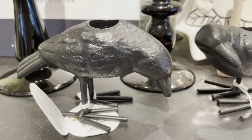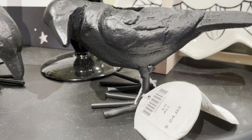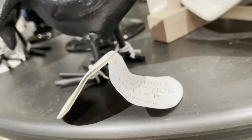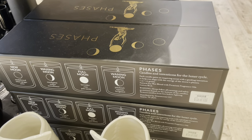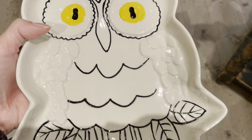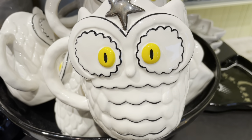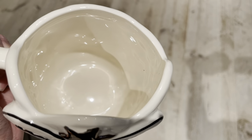Here is a crow candlestick holder, and I think it looks like a display piece on its own. These are a set of four moon phases glass vessel candles. This dessert plate with an owl design is part of the Francesca K Halloween collection, and this is the matching mug. They also have a black cat mug as well.